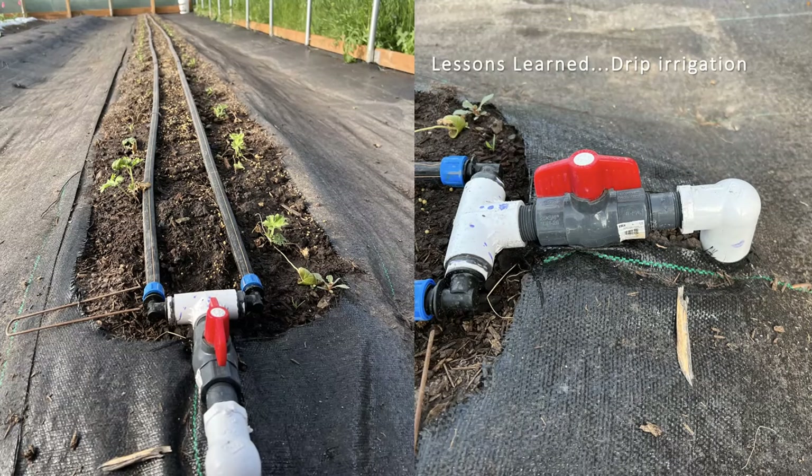Drip systems are the best way to water a high tunnel — they're efficient and put the water where you need it. We've got a fact sheet on drip irrigation coming out this year because of a lot of lessons I've learned. This very pliable drip tape is common for outdoor farming, but anything above 15 PSI, it explodes. I ended up going back to a NITOFIN system with harder wall drip tape because my high tunnel is only 24 by 48 feet — there's just too much pressure for the flexible tape.